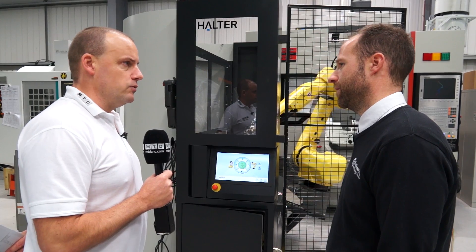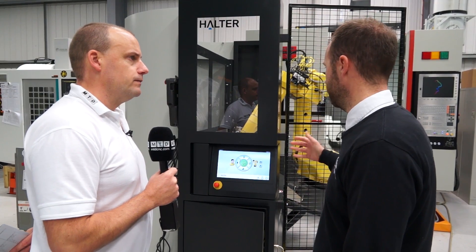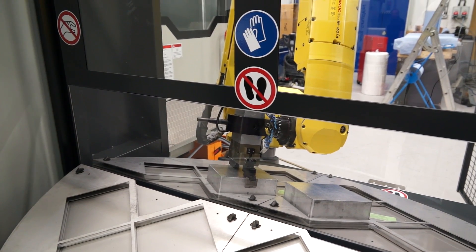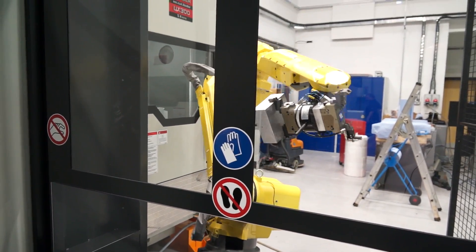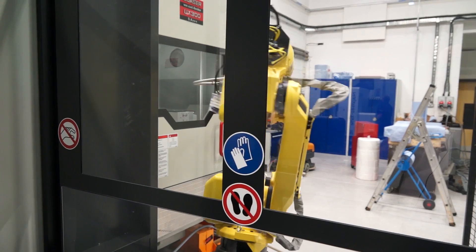The idea behind it is to be able to have unmanned running of componentry. It's lights-out running — it takes the component from the first pallet here and then loads it into the fixture inside the machine. On the other side, we can have loading of the raw material, and the robot takes care of the pallet change system as well.